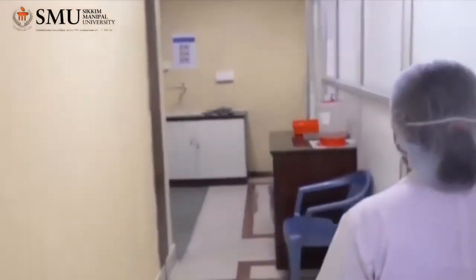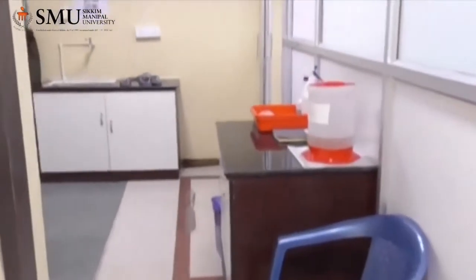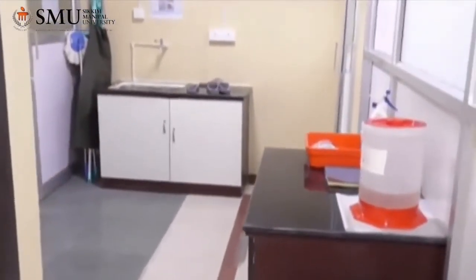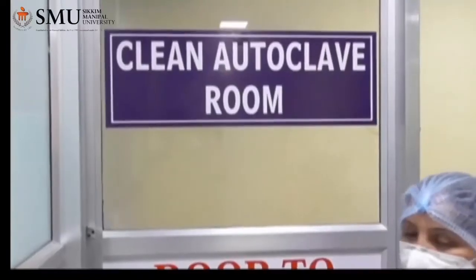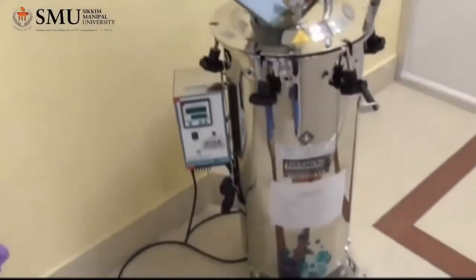This is our cleaning area where the generated waste products are disinfected and properly disposed of following the biomedical waste guidelines. This is our clean autoclave used for autoclaving.